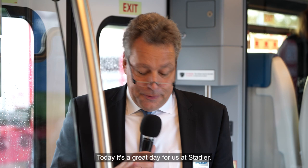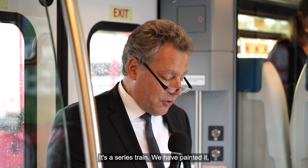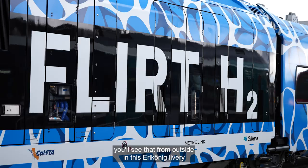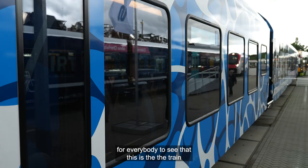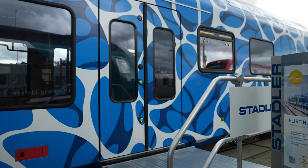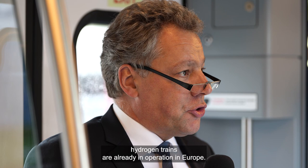Today is a great day for us at Stadler. We have the opportunity here to present the first hydrogen passenger train that is going to be operated in the United States of America. This train is the first of its kind, but it's not a prototype — it's a serious train. We have painted it in this L. Koenig livery so everybody can see that this train really has something special.